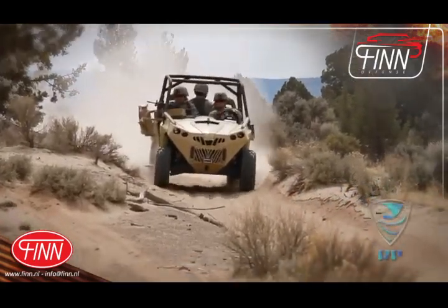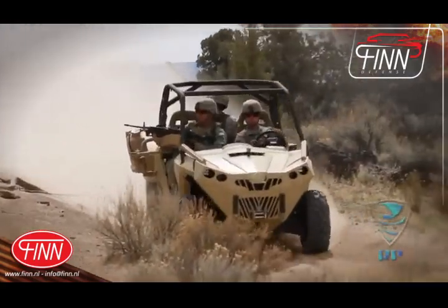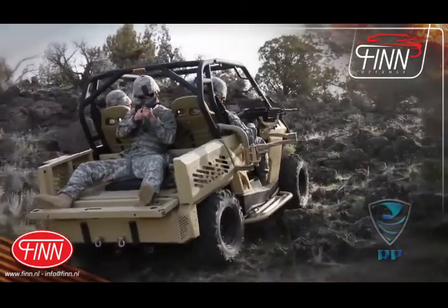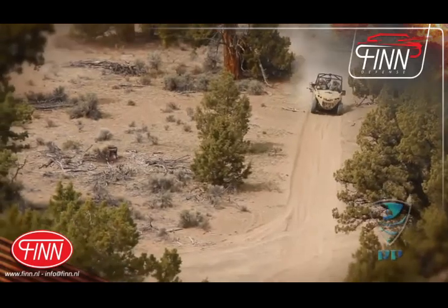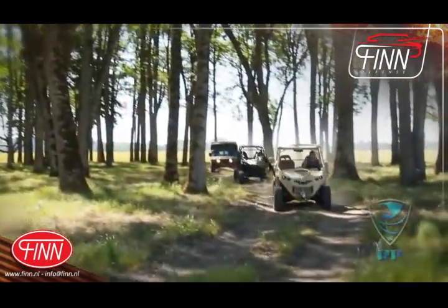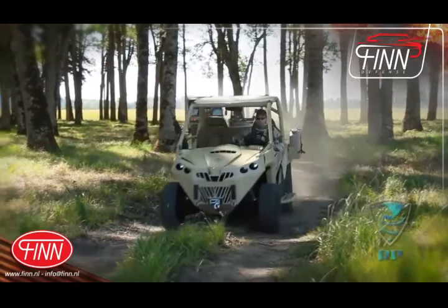Mission needs require extraordinarily small vehicles with more hauling capacity, impressive off-road capability, and enough power to get needed assets to the fight. In many cases, a balance of all three is essential.